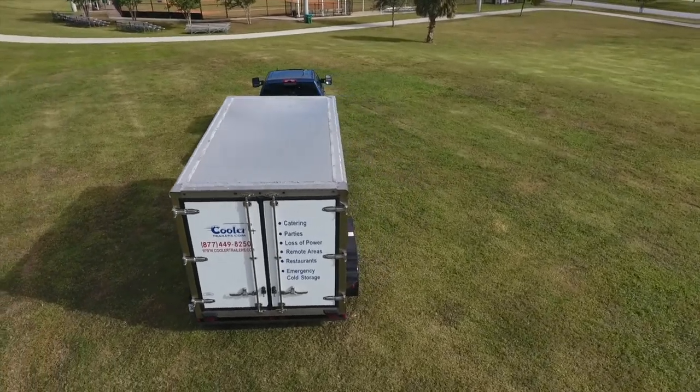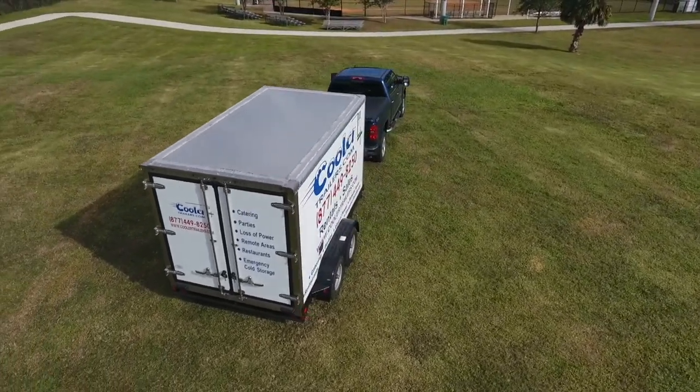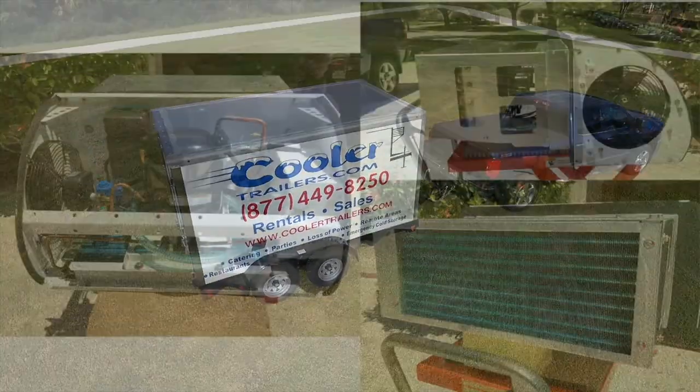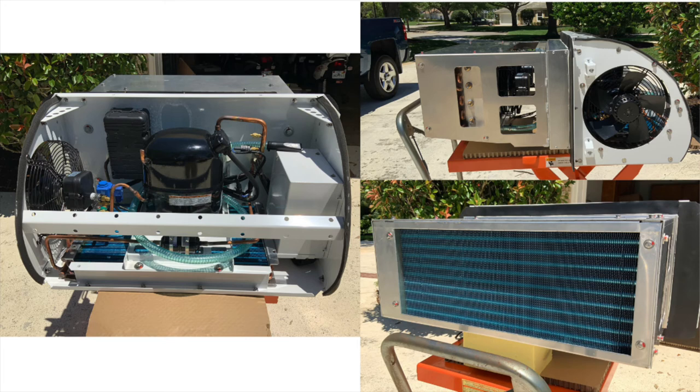If you deliver, store, or distribute refrigerated or frozen product, then cooler trailers are the perfect solution for you. Our 115 volt freezer cooler unit operates on 115 volts and 13.5 amps, which means you can plug into any regular 15 amp household plug or use a 5,500 watt generator while in transit.